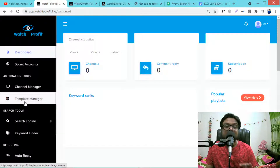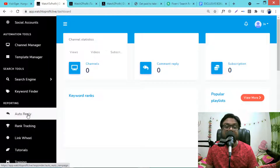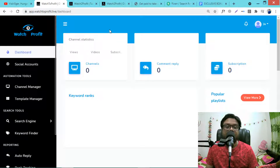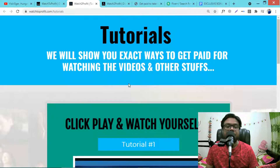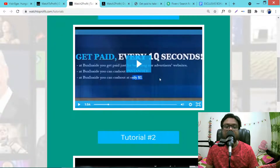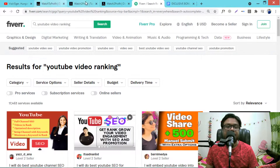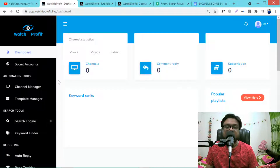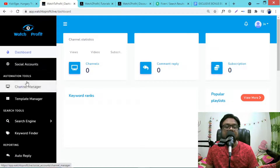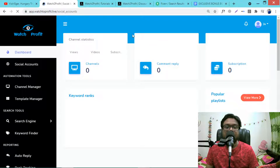This is not just about watching videos — Watch to Profit also includes a YouTube ranking software. First you need to go through the tutorials to understand the five websites, and then we move on to the YouTube ranking software. First go to the social accounts section.